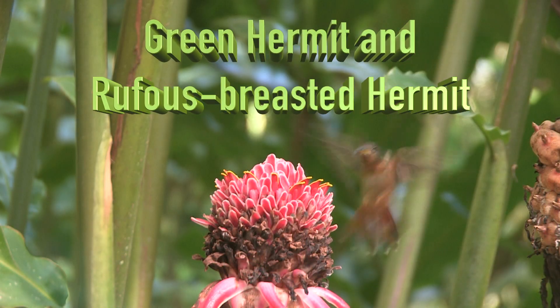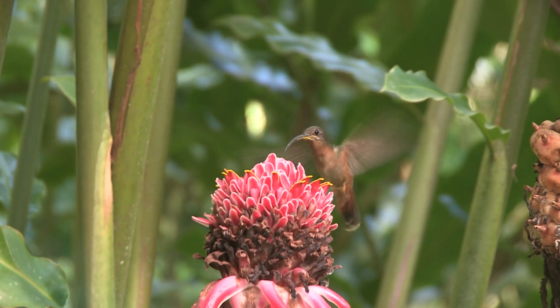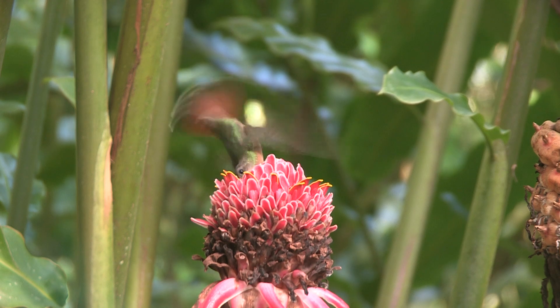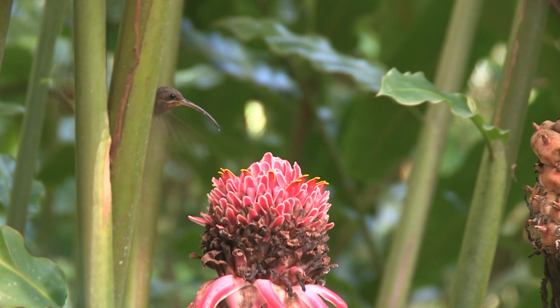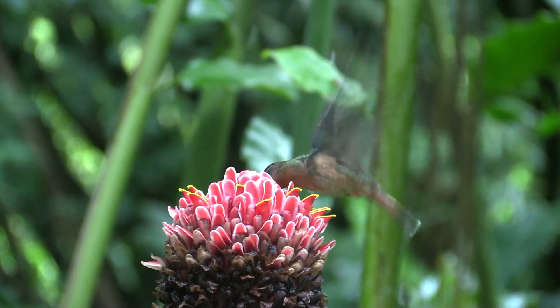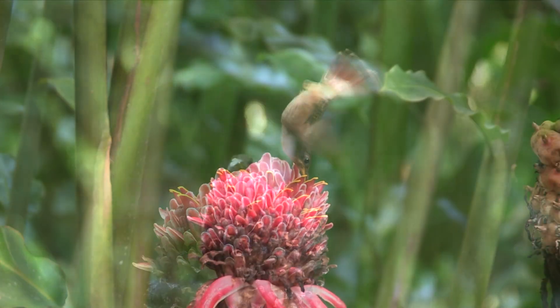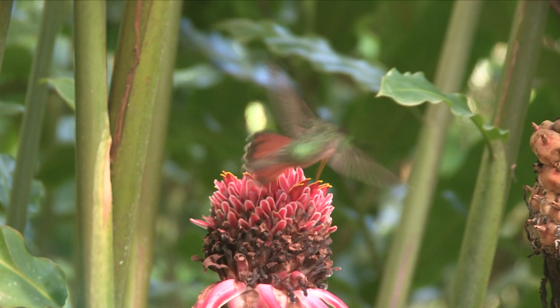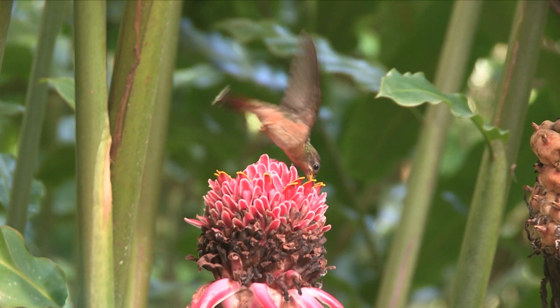Imagine yourself cleaning the last of the icing out of a bowl with your finger, twisting your wrist to get all the way around. In Trinidad, hermit hummingbirds clean the icing out of the spikes of these Hawaiian torch blossoms hundreds of times a day. Their strongly D-curved bills are built for swinging in upside-down arcs like swizzle sticks with a bird attached to the top.